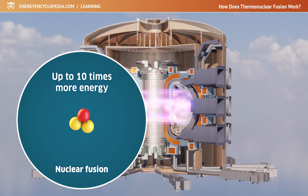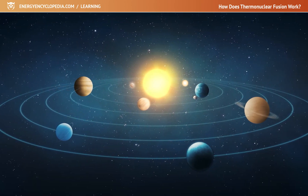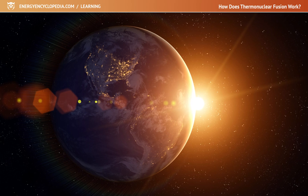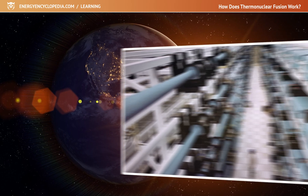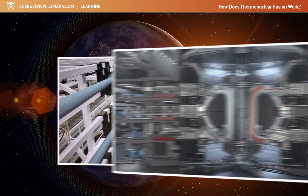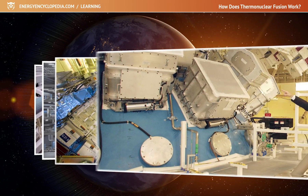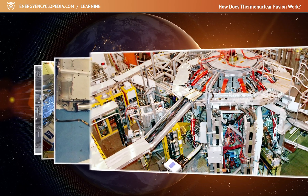Imitating thermonuclear fusion, which powers the entire universe and our Sun, will not be easy at all under Earth conditions. But experts are gradually managing to solve the technological challenges and related problems, and in the near future the efforts will be crowned with a functional thermonuclear power reactor.